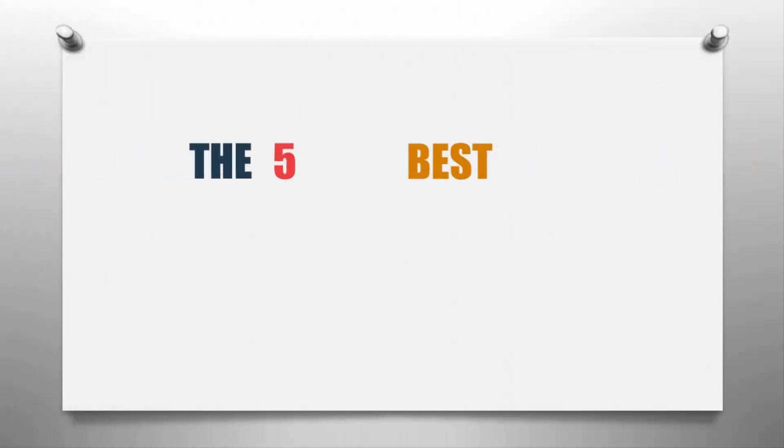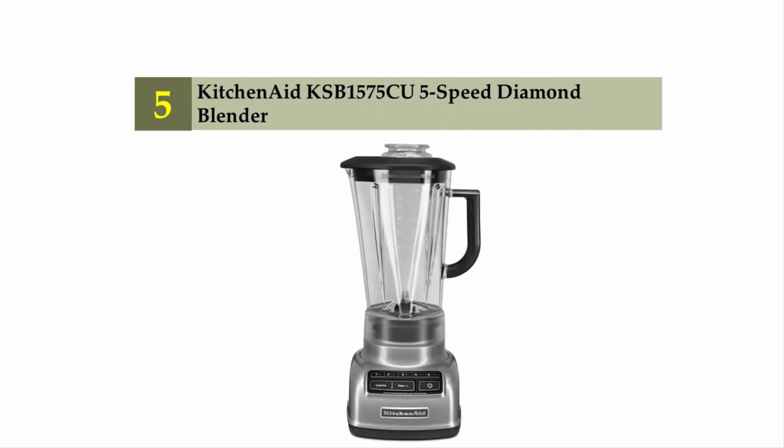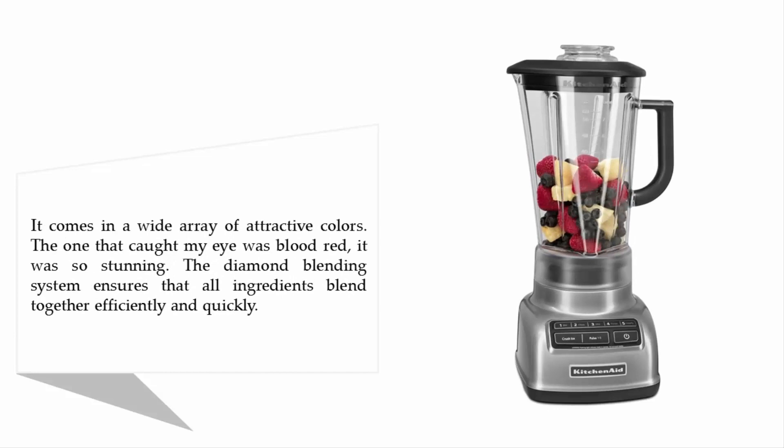Our home presents the five best blenders for vegetables. Let's get started with the list. Starting off our list at number five: the KitchenAid KSB1575 5-speed diamond blender. It comes in a wide array of attractive colors.